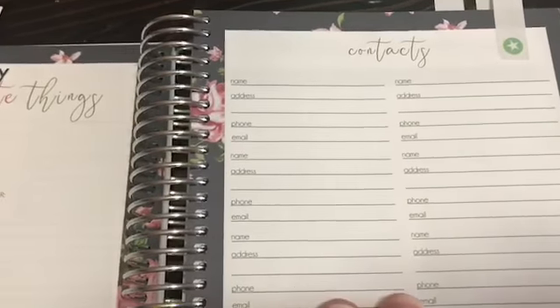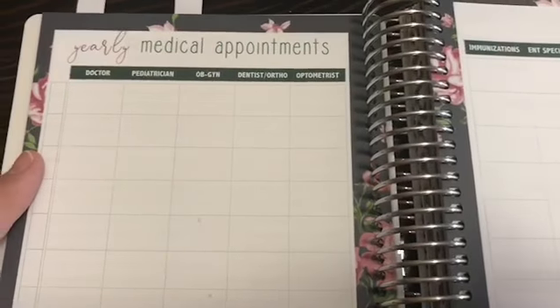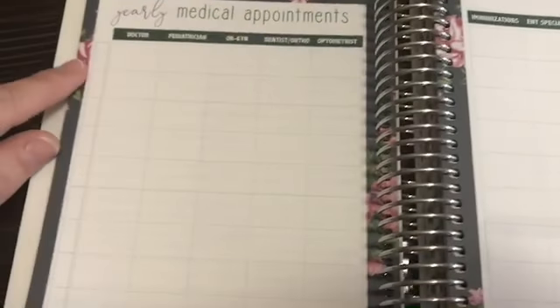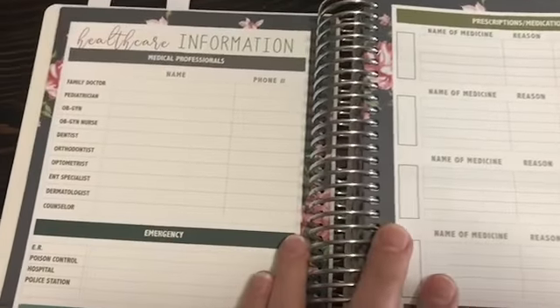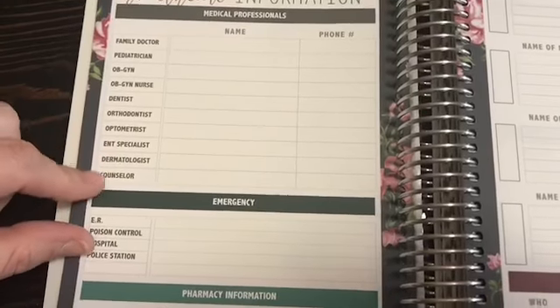Here's a list of contacts — I'm probably going to use this for bill payment contacts. Then you have yearly medical appointments with any kind of doctor you can think of across the top, and spots down the bottom to write different people in your family. Then there's a healthcare information section with all the names of your doctors and their phone numbers.